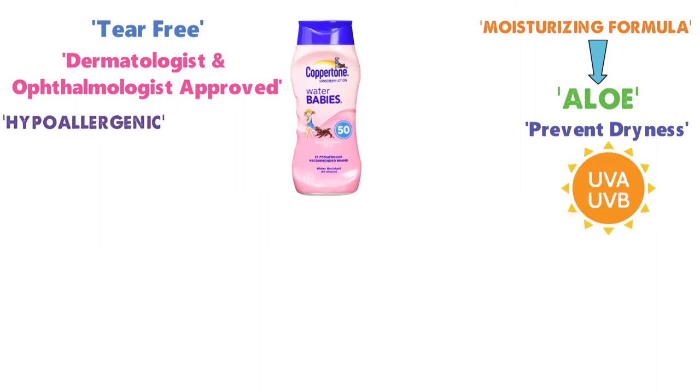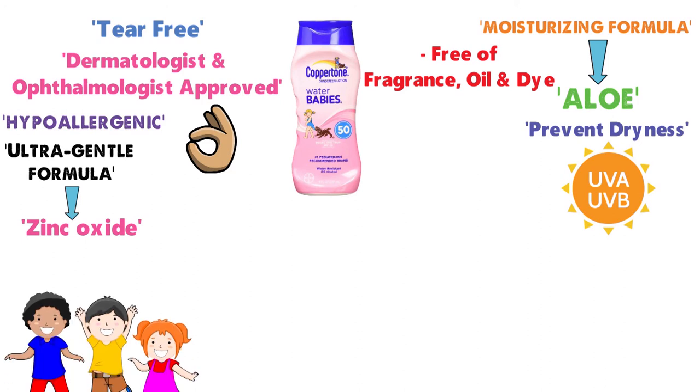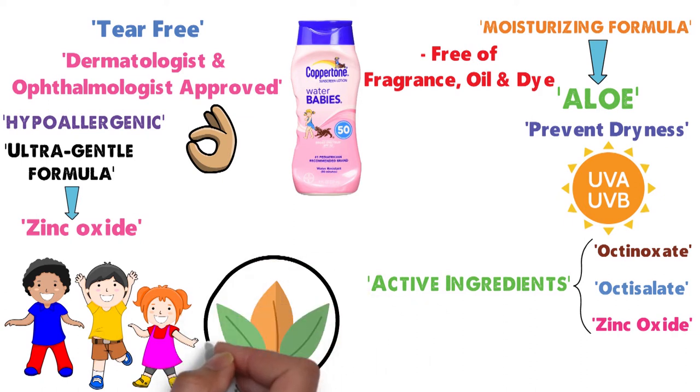It features a hypoallergenic and ultra-gentle formula with zinc oxide that's free of fragrance, oil, and dye — perfectly gentle for your little one. The active ingredients include octanoxate, octasalate, and zinc oxide, so we can't say this formula is totally natural.